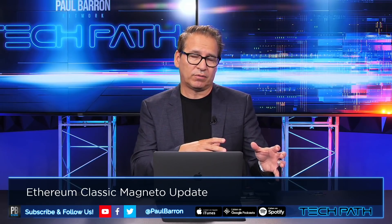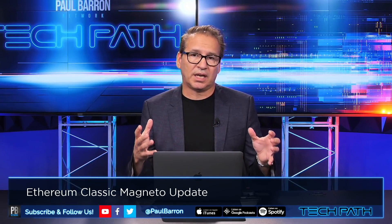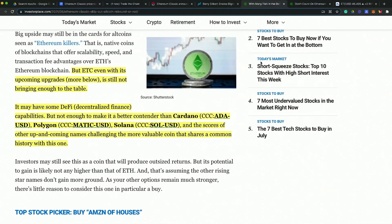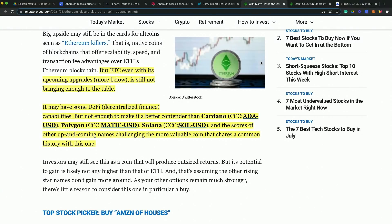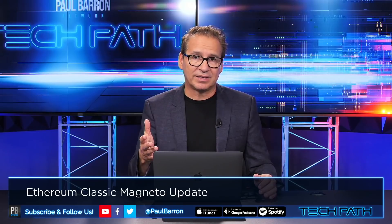Now I want to present the alternative viewpoint. There's an InvestorPlace article arguing that even with the upcoming Magneto upgrade, it's still not going to be enough to put ETH Classic on the map. Going from the current ~$46 to the $900–$1,000 estimate — based on five percent of Bitcoin's market cap at $125K — would be pretty amazing, but things get a little muddy when you look at competing projects.